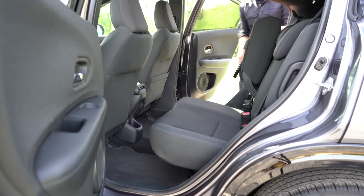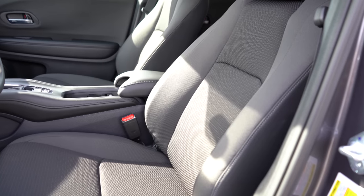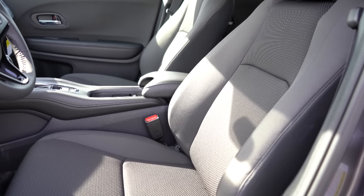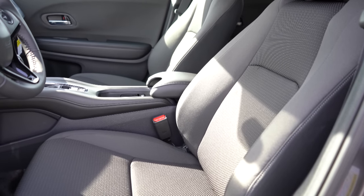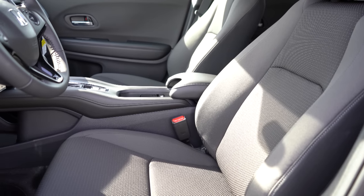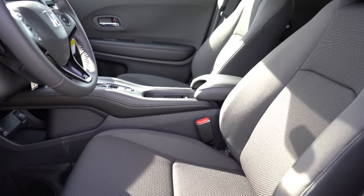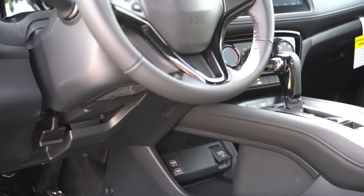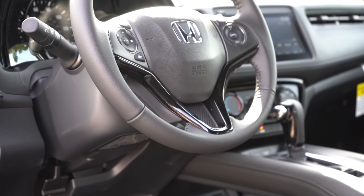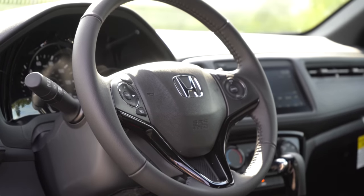Making our way to the front seats: manually adjustable cloth seating comes standard; heated front seats come with the EX and EX-L trims; and leather seating comes with the EX-L. Overall the seats are decent — not the most comfortable, that goes to Lexus F Sport seats, but they will certainly get the job done. The steering wheel is tilt and telescoping, leather wrapped for the Sport trim level and up, otherwise wrapped in urethane for the LX.